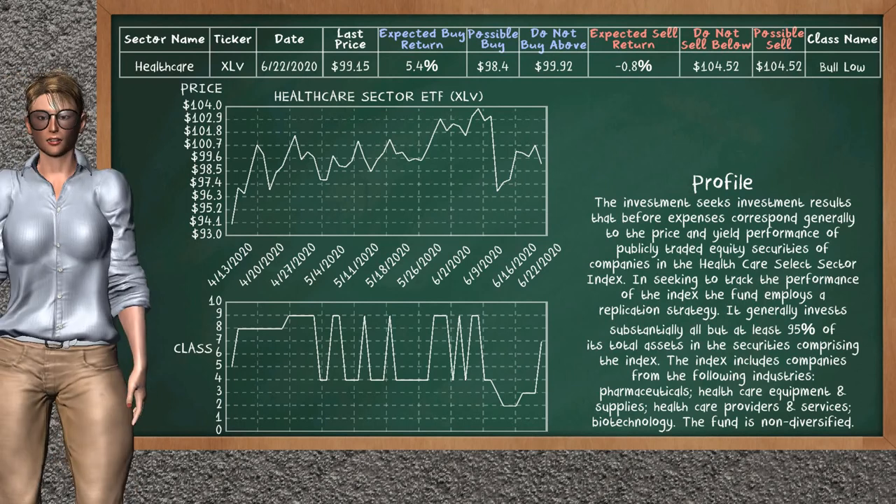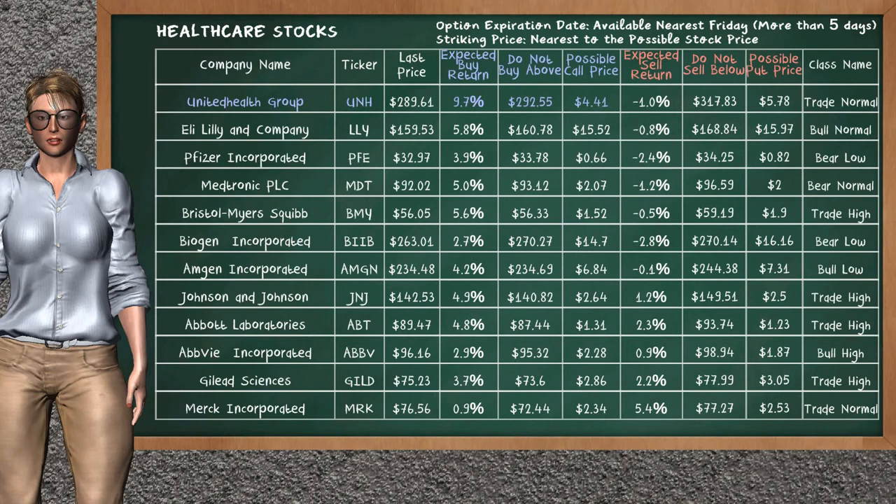Healthcare Sector ETF belongs to the bull low class today; our analysis does not list it as a suggestion to buy or sell. Let's look at the stocks table of the healthcare sector. There is a mild opportunity to buy UnitedHealth Group — it has an expected buy return of 9.7%. You may buy it at a maximum price of $292.55; for call option, a possible call price is at $4.41. Our analysis does not list the top opportunity to sell.